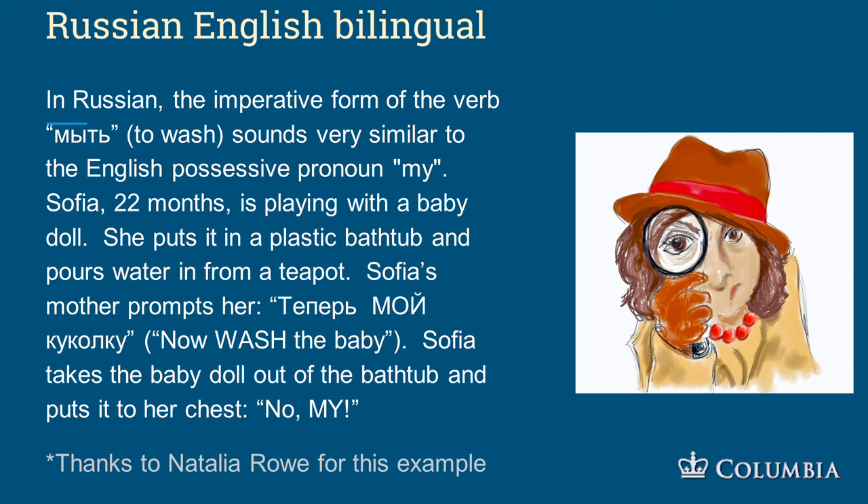In Russian, the imperative form of the verb 'to wash' sounds very similar to the English possessive pronoun 'my.' Sophia, 22 months old, is playing with a baby doll, puts it in a plastic wash tub and pours water. Her mom prompts her: 'now wash the baby.' Sophia takes the baby doll out and puts it to her chest, saying 'no, mine' — meaning no wash. Look at all the connections these kids are making that we would lose if we assumed a bilingual is two monolinguals stuck together.